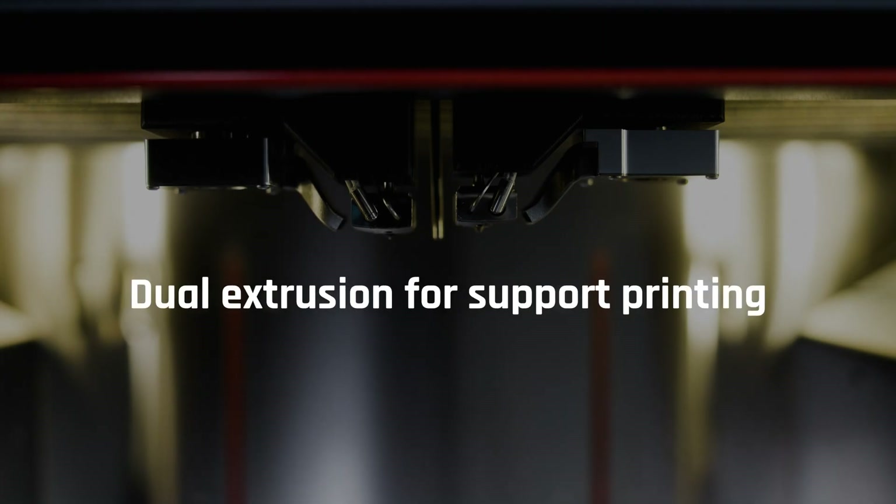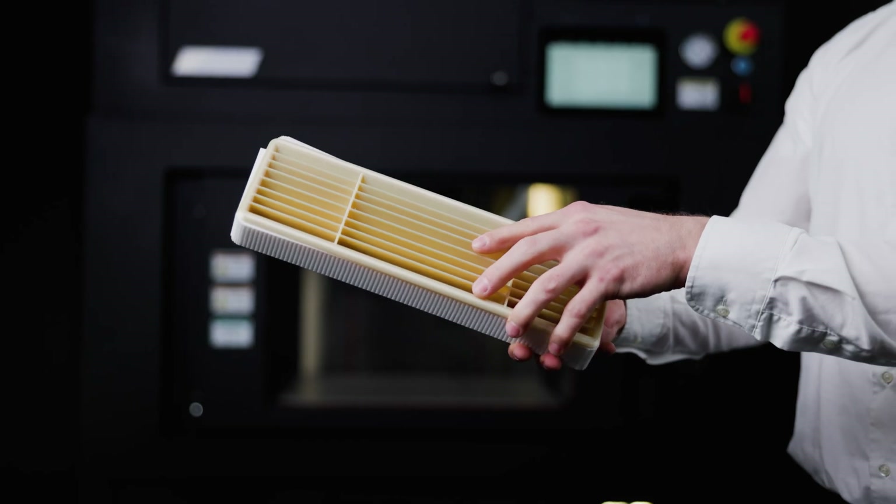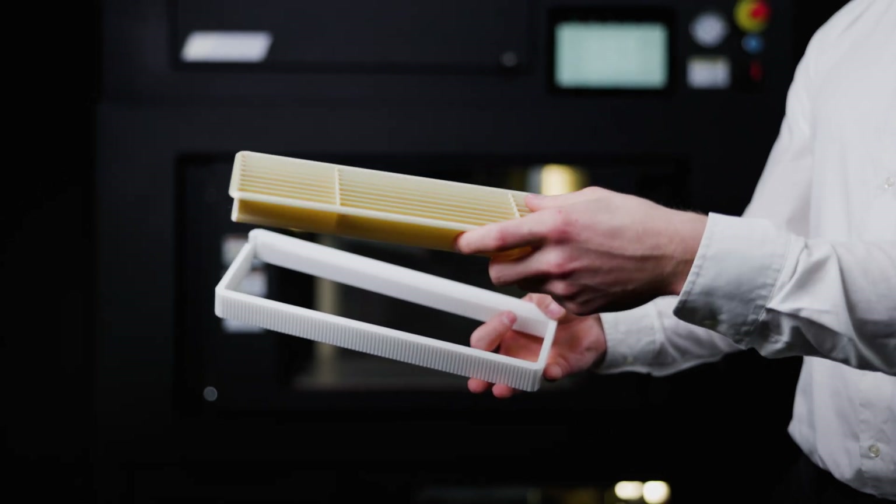The servo-driven mechanics combined with a dual extrusion system is a benchmark of Minifactory products. It guarantees precision, repeatability, and reliability in industrial manufacturing.